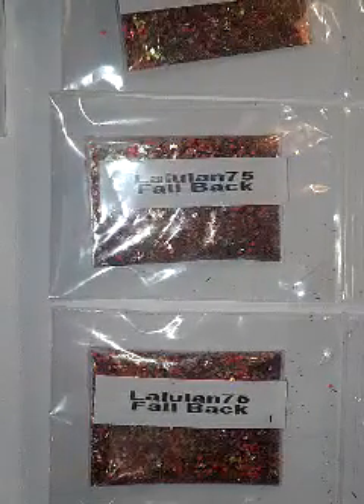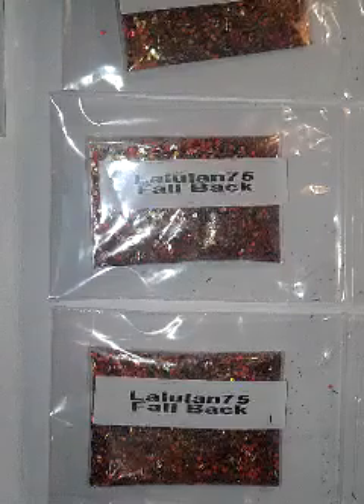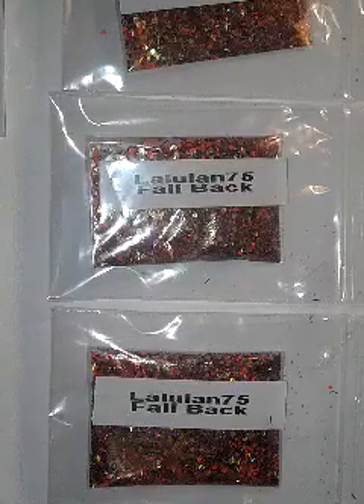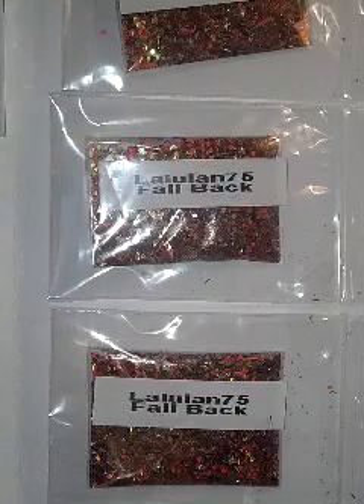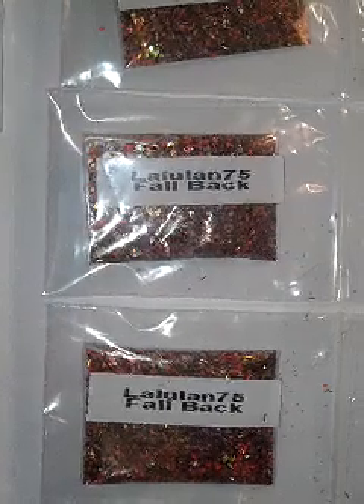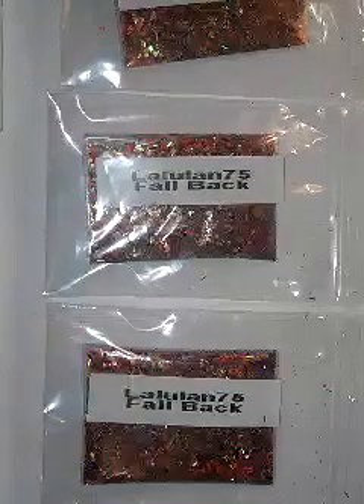Hi everyone. I think I have one more mix coming — she mailed it right around Thanksgiving but I still haven't gotten it yet, so I'm kind of waiting on that one. But these are the last three that I received. The first one is from Waluan 75.